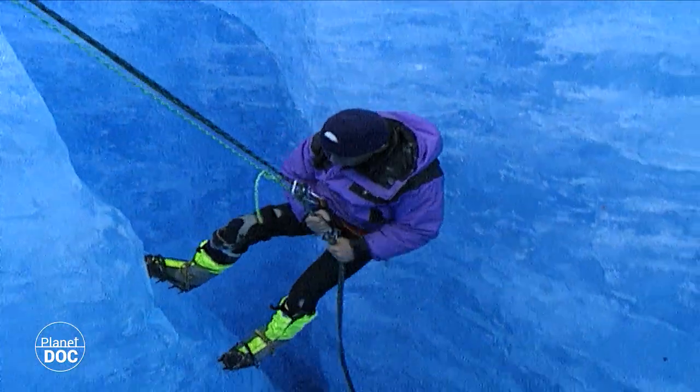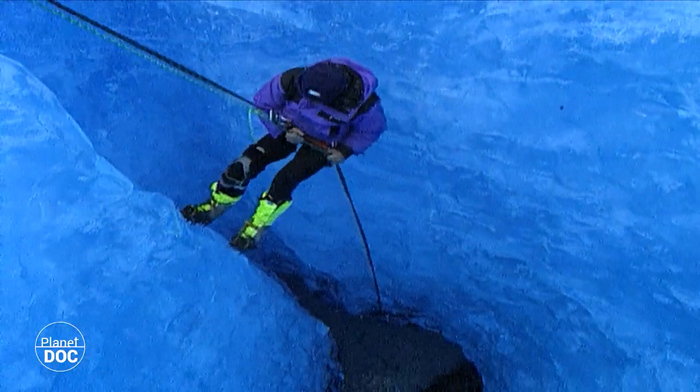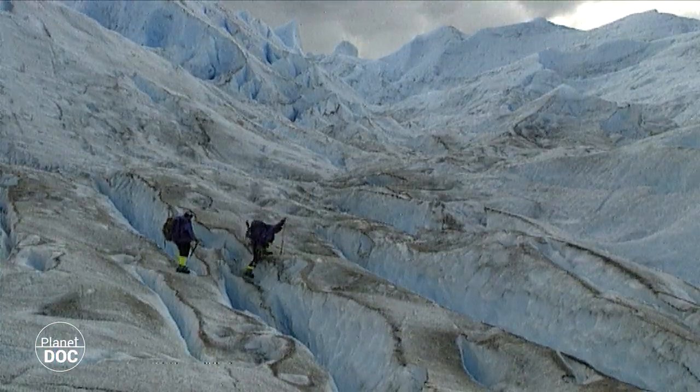Walkers are rewarded with views of incredible blue lagoons, deep crevasses and amazing caves, leaving them in no doubt that they are in the very heart of the glacier.